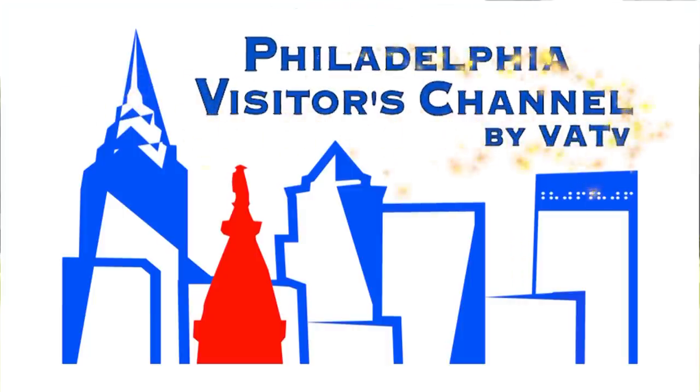Can't beat that! Thanks so much for joining us, Judy. Thank you. Now stay tuned for more of the best of everything here on the Philadelphia Visitor's Channel.